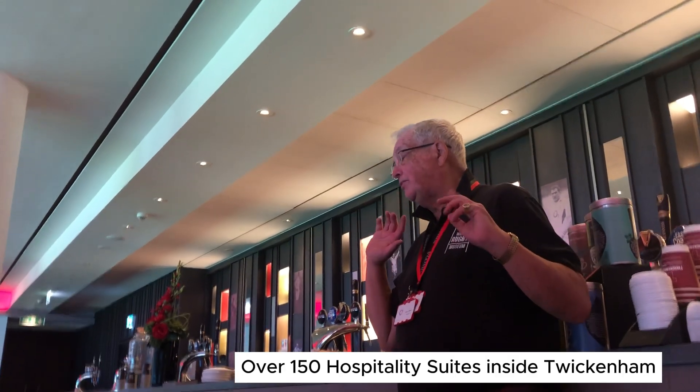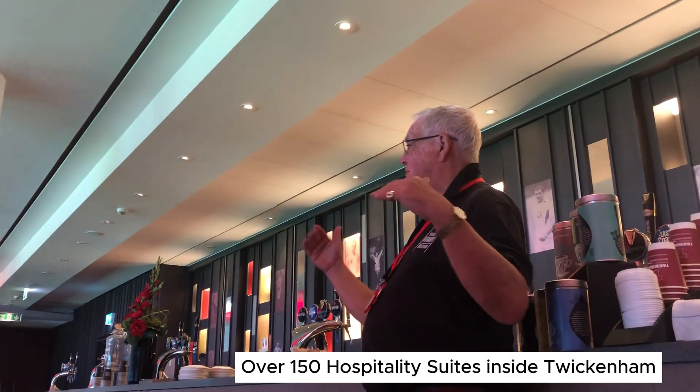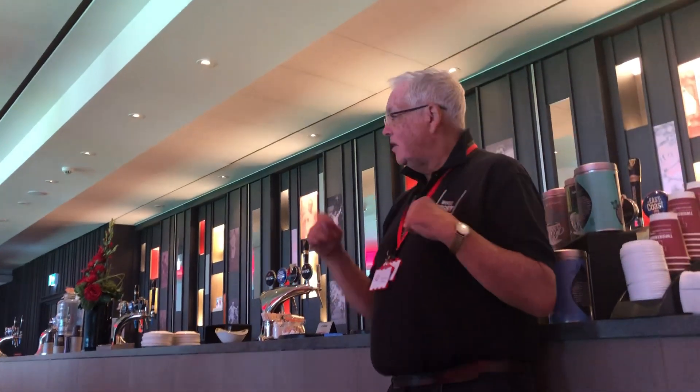We've got about 150 hospitality suites around the stadium. They are different sizes, from 10 up to about 25. If you want to take one of these, you have to sign up for two years. Depending where in the stadium you are, you may be paying £5,000 per person per annum.